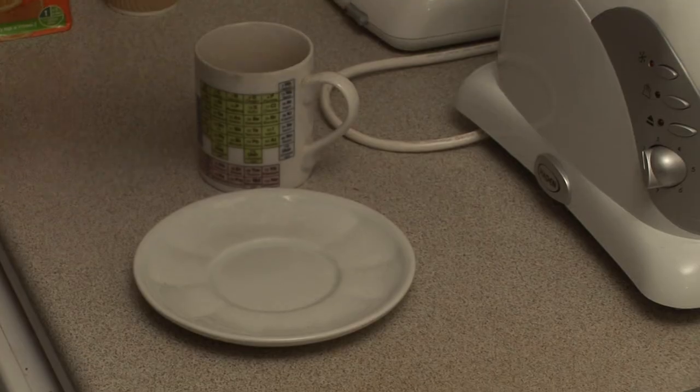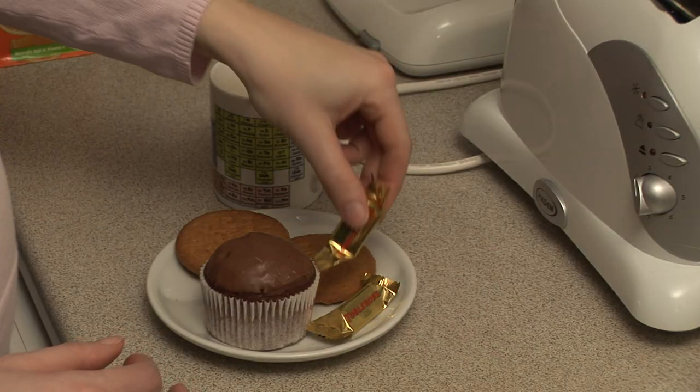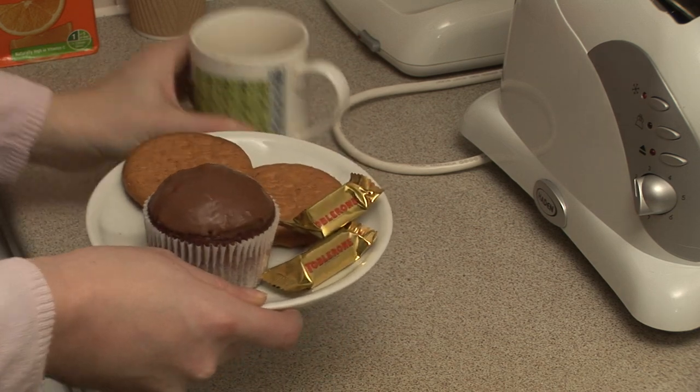When I was young I used to secretly sneak biscuits from the cookie jar and I was really worried about what clues I was leaving behind and whether my mum would actually be able to find me out based on that evidence.